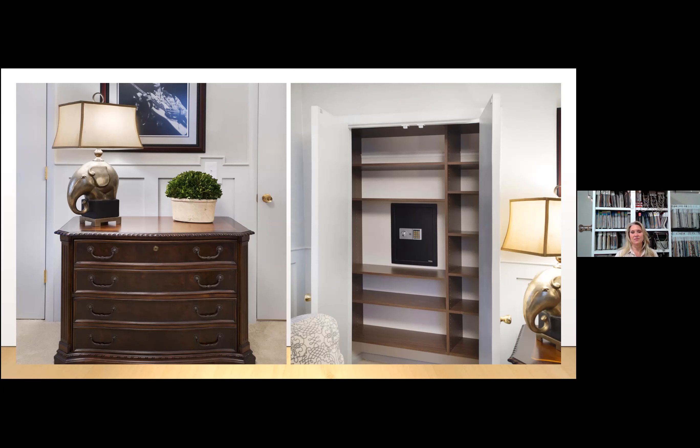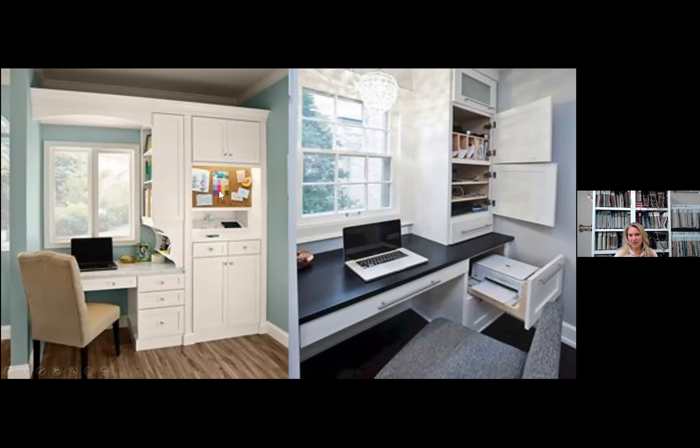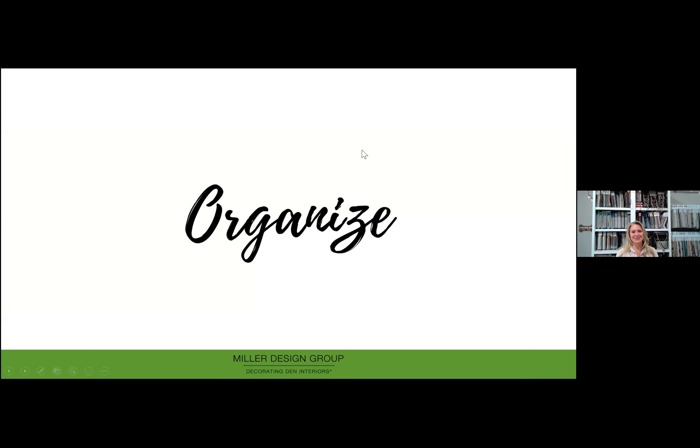Here are some other ideas for storage using built-ins. When thinking about built-ins, don't forget a corkboard, whiteboard, or charging station — that's really important. You can see on the right-hand side, cubbies built in and even a printer built right into the drawer, so things can be tucked away and don't have to be seen by everybody. And I have to point out the beautiful, fun little chandelier — that's got to make you happy when you walk into your office space and see that.